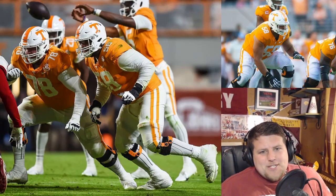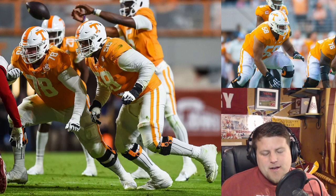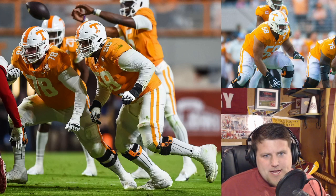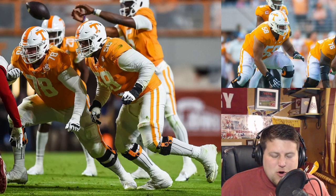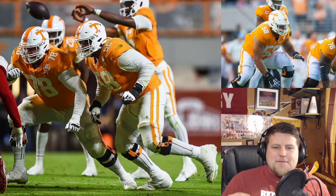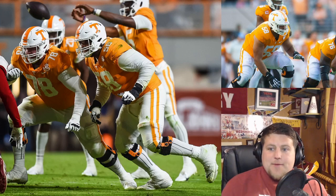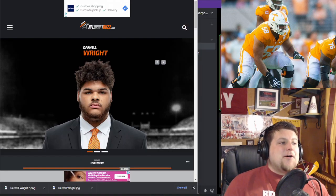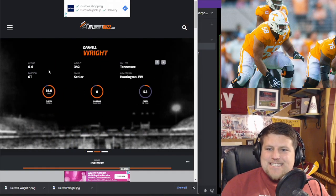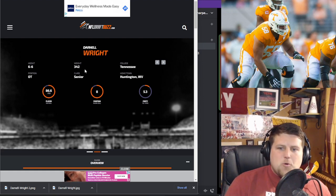Welcome back to Tim Sports Talk. Today we have another player breakdown for the upcoming draft: Darnell Wright out of Tennessee, a right tackle who's also played some left tackle. He's a big one — 6'6", 342 pounds for Tennessee.